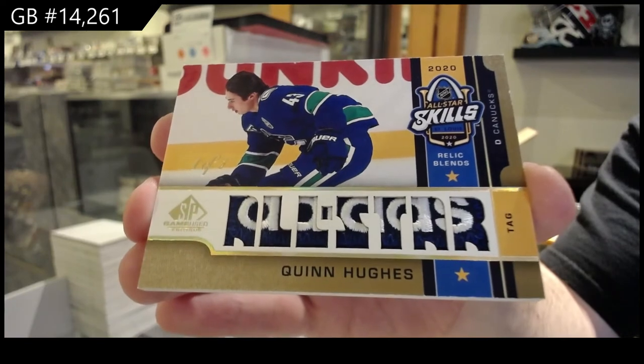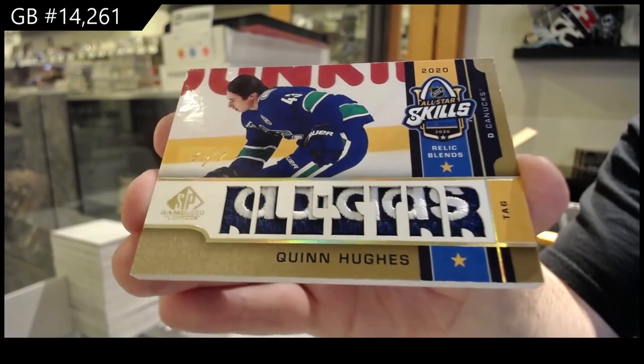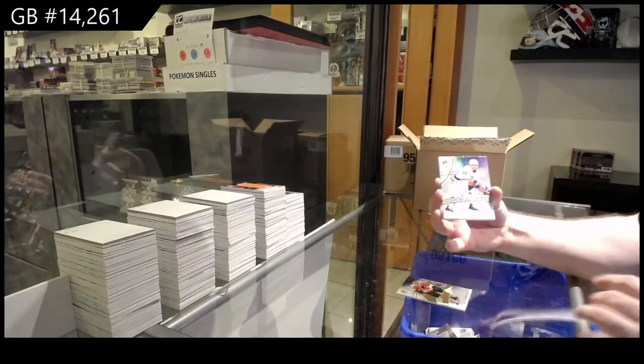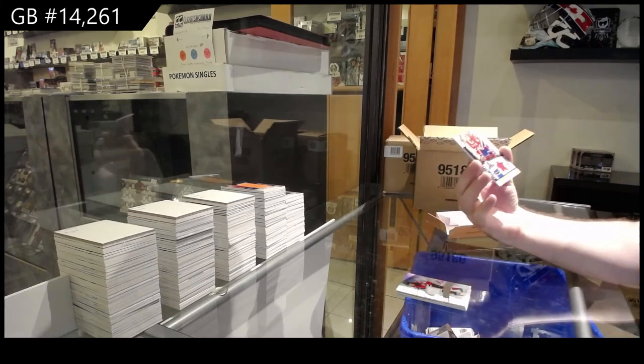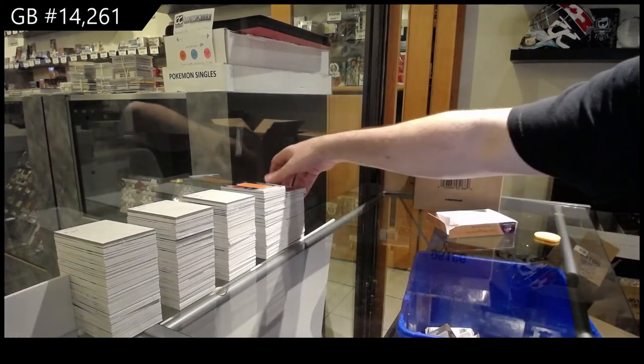One of one. We've got a base rookie jersey of Bellows. TJ Smith rookie jersey. And a Weber skills jersey. Well, we can get screwed — what spot did you have?